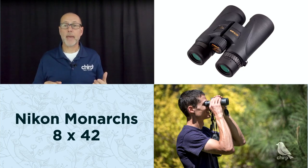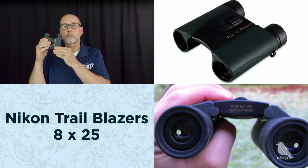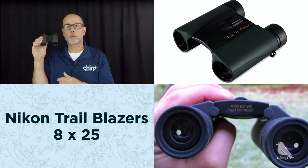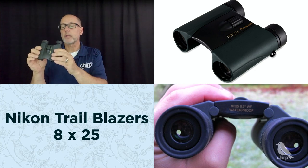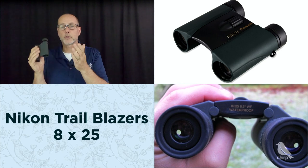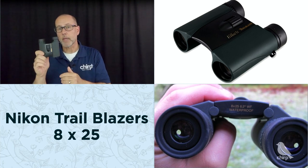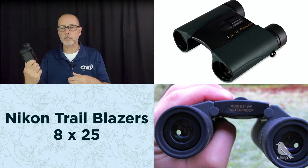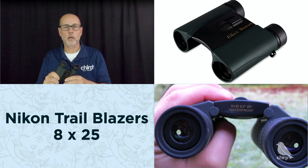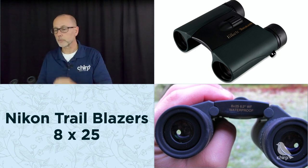For more compact optics, there are travel-sized binoculars like these Nikon Trailblazers — 8x25s, very affordable at $84. They're a great pair to keep in your pocket when traveling, or in your glove box. Not just for birding — there are lots of occasions where being able to zoom in from a distance is really helpful.